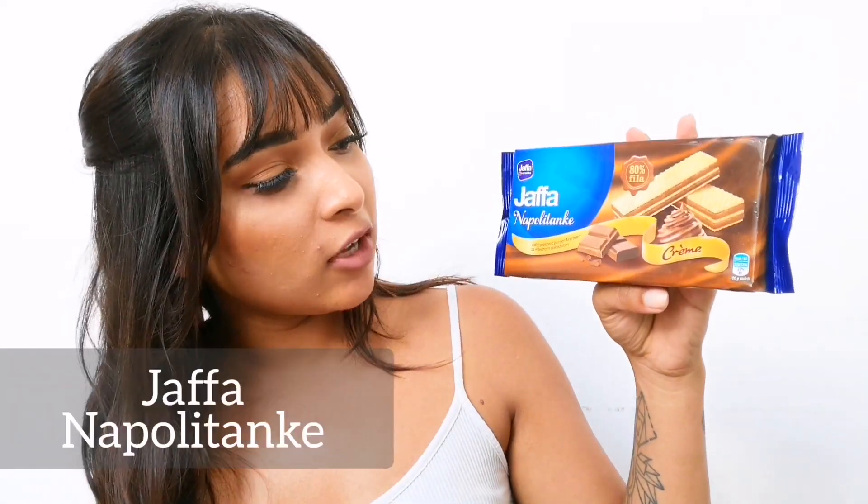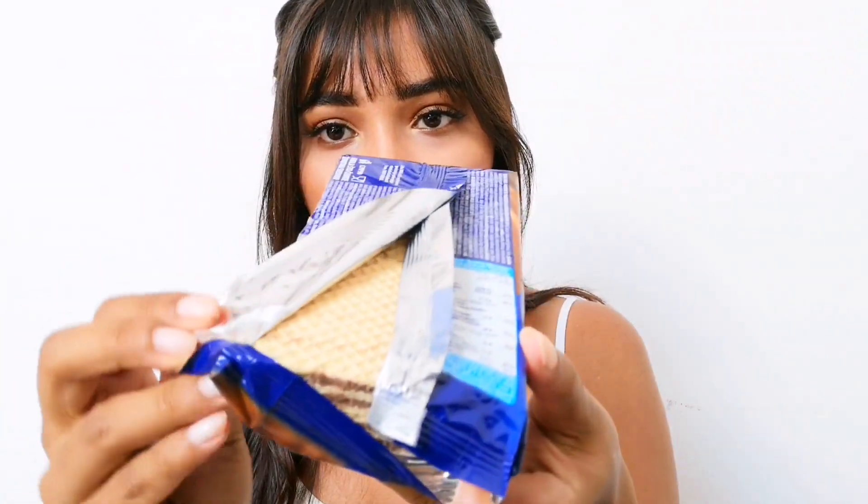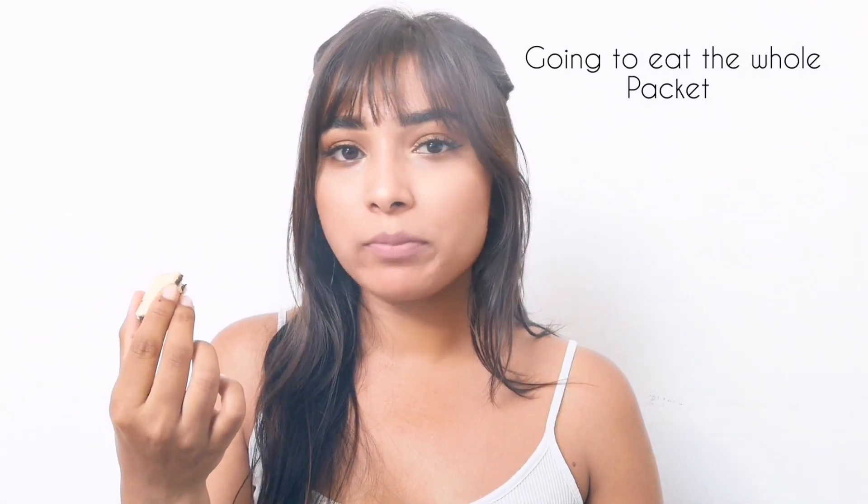The first snack we're trying is the Jaffa chocolate wafers — Jaffa Polytanke. I'm so excited to try these because they look so yummy. I would give that a 10 out of 10, would recommend. That was absolutely delicious — the chocolate is so creamy with a nutty sort of taste. Absolutely highly recommend trying these.